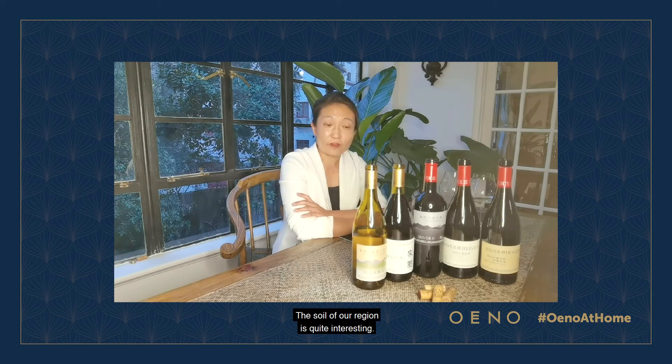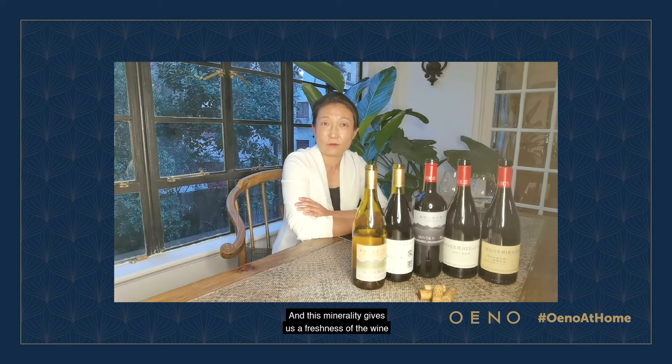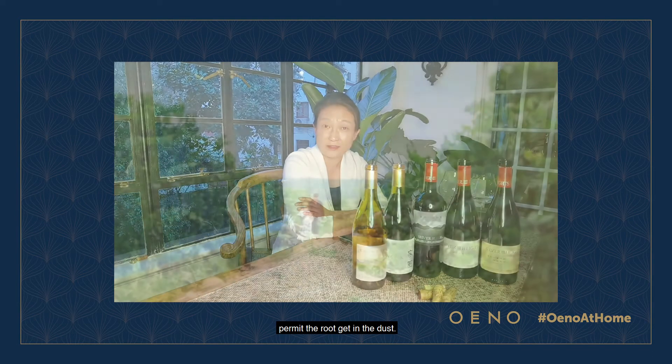The soil of our region is quite interesting. I'm very proud about it because it's the Helan Mountain, a very ancient mountain, since 2 billion years ago. And this minerality gives us a freshness in the wine, and a very good soil structure that permits the roots to reach deep depths.